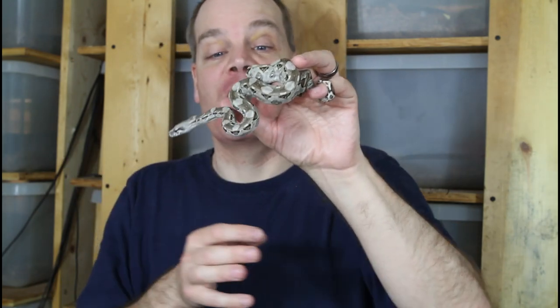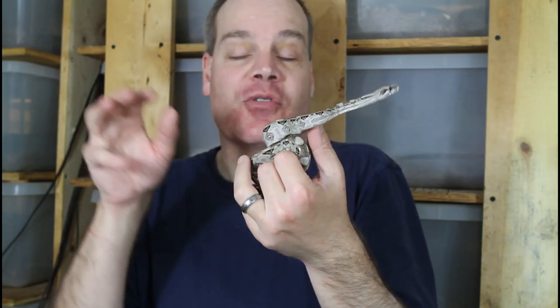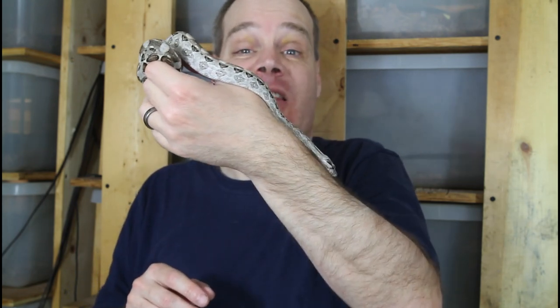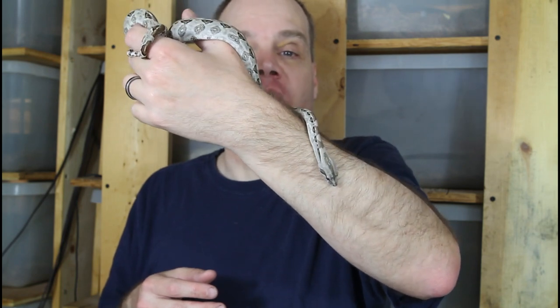These guys have really grown on me. I got a pair from a friend who was getting out of boas — wasn't even planning on getting them — and I grew them up. I'll show you one of the parents later in this video. They've rapidly become one of my favorite locality boas. They're just so enjoyable to handle, really chill, and the size is great if you're looking for something that doesn't get that big. This female will probably get to about four and a half to five feet, but it'll take about five years. This is her at not quite a year old.